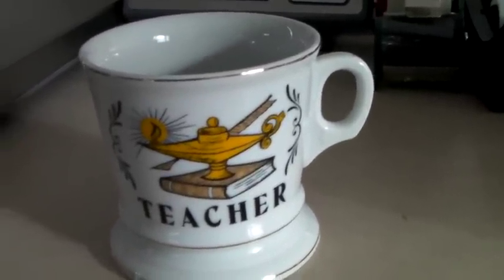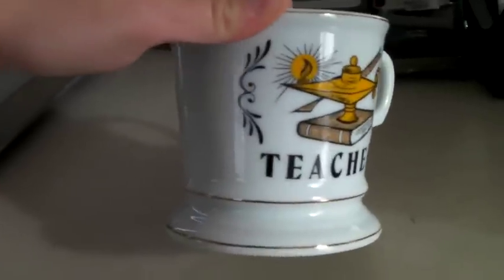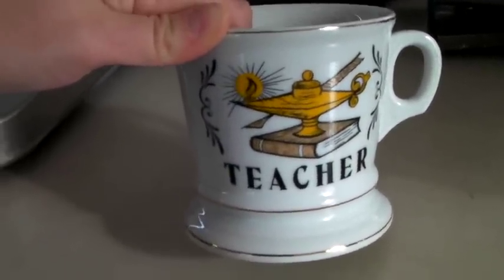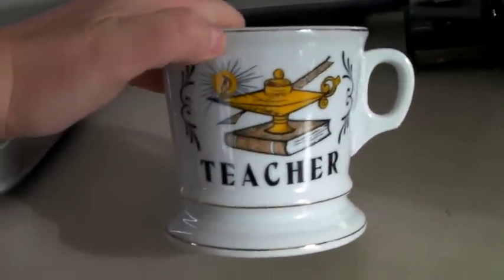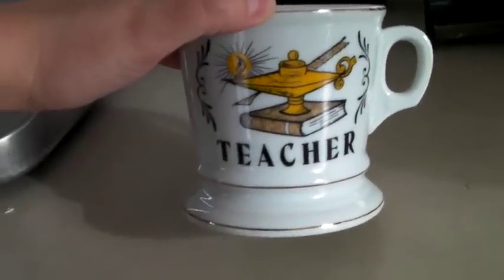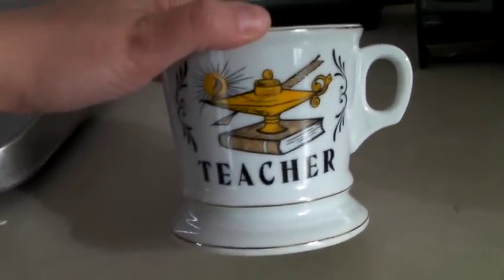This is a vintage shaving mug — it's called an occupational shaving mug, probably from the 1950s or 60s. It's kind of a vintage reproduction antique. If you find antique ones that are hand-painted with someone's name from the 1800s, they can sell for hundreds of dollars. This one is printed and there are a bunch of them on eBay, but it still sold for $40.